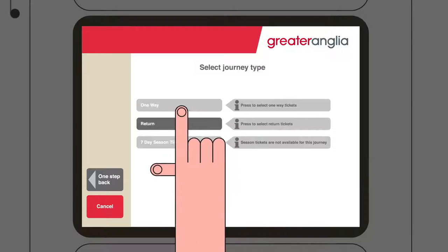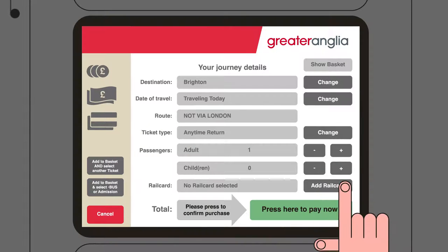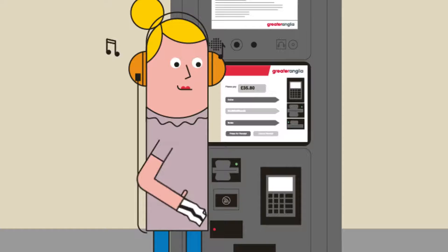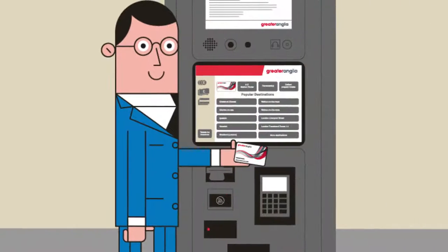Then choose your ticket type, the number of people travelling, and add any rail card you hold. You can pay with cash, credit or debit card, or contactless if your fare is under £30.